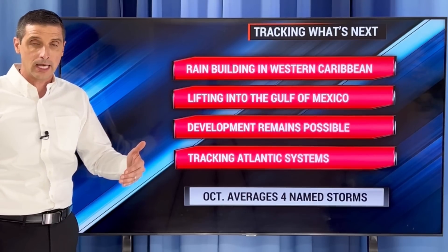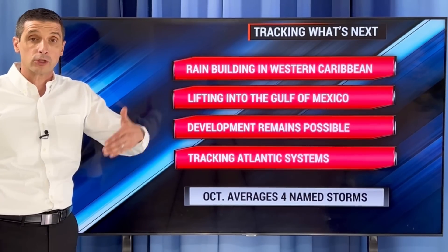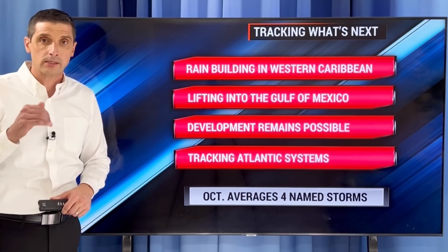Watching that spin near Bermuda — we'll see how much moisture that tries to spin down. So the rain is building in the western Caribbean, lifting into the Gulf of Mexico over the next few days. Development remains possible — exactly where, I'm not sure yet, but I'll be dissecting everything in the environment the next few days, tracking those systems near Bermuda, Hurricane Kirk, and what's trying to develop behind that. Thank you for spreading the word about this channel and being part of this weather community. I hope you have a good rest of your day.